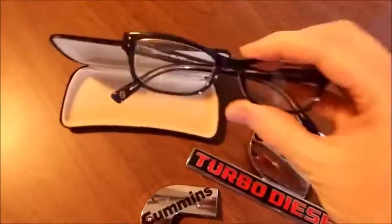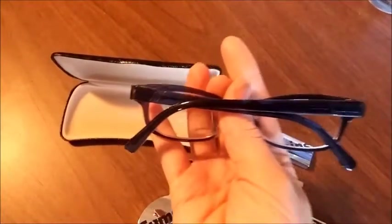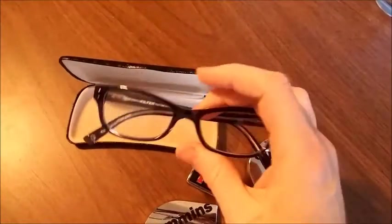And these are Kilter brand eyeglasses, and they sold for $20 on eBay.